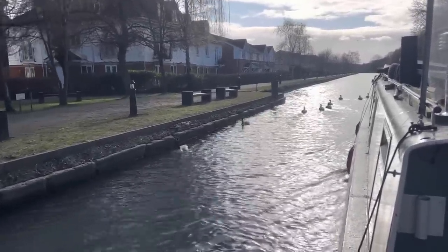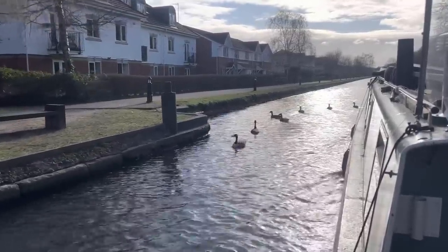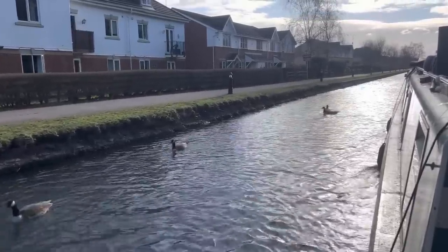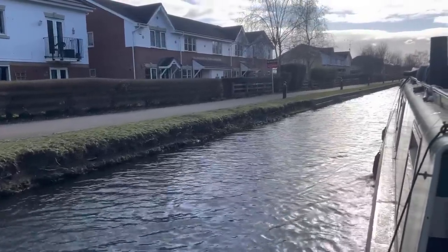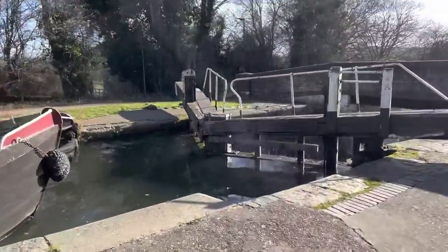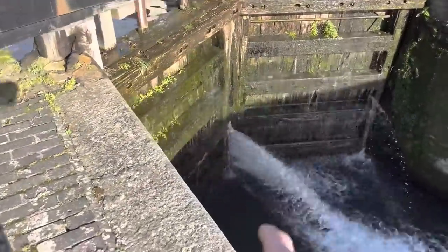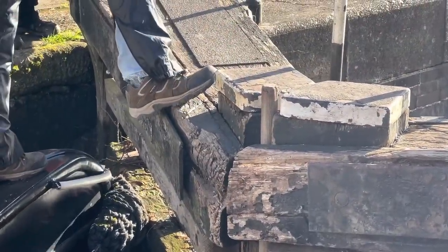Past the geese and the canal side houses here in Croxley. And our next lock is the very leaky Common Moor lock, just at the end of this long straight bit. These gates here leak — that's something I have seen before, lots of times. But there is a barge pole jammed in there to plug that gap. These guys were clearly experienced navigators, so it's quite interesting to see how they've done this.